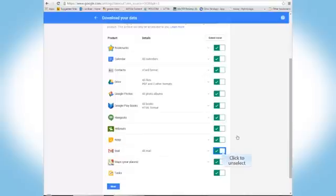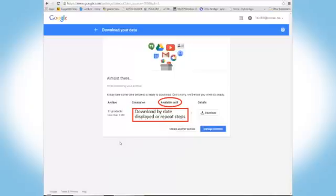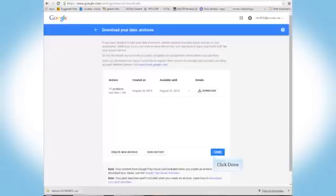Scroll to Mail and unselect by clicking. HTC will automatically archive your emails. Select Next. Google has selected the most appropriate settings, so click Archive. Select Download. And you're done.